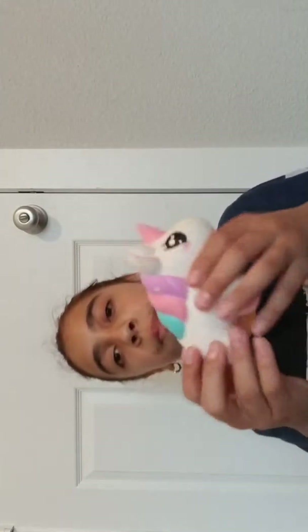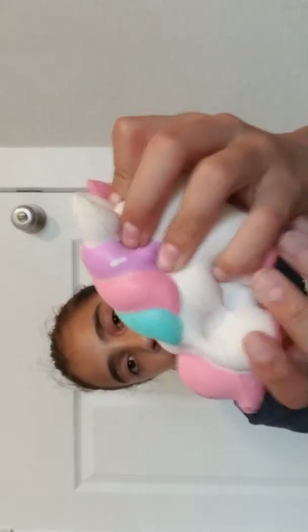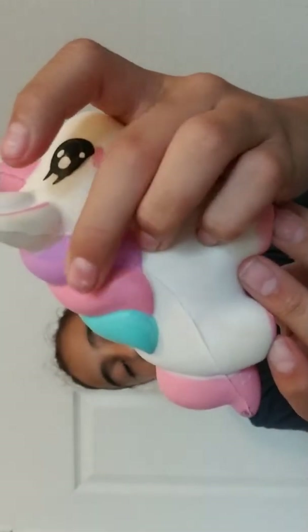So the first squishy — I'm going to pick a random one. I'm going to close my eyes. Oh, I got a unicorn! So let's see this unicorn. It is very, very squishy and fun to play with. Not very slow rising, but fairly really pretty. A little rip right there.